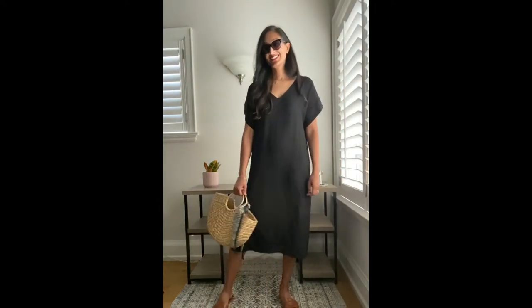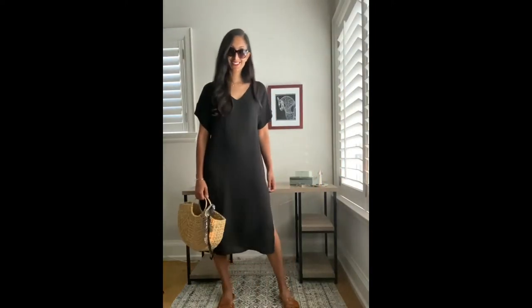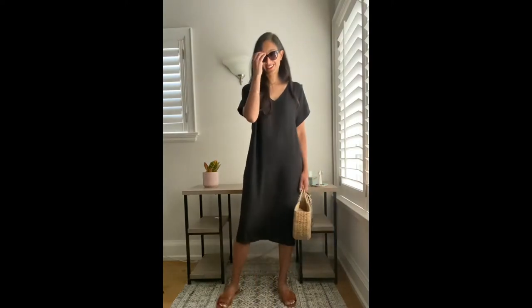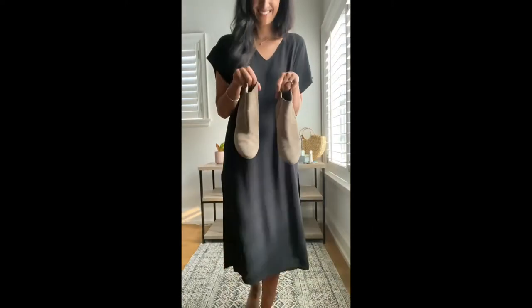Okay, I'm giving in to the fact that it's fall, but I'm going to take my favorite summer dress and show you how to wear it three different ways this fall. Okay, here's the truth.